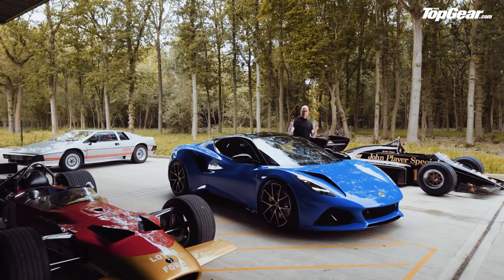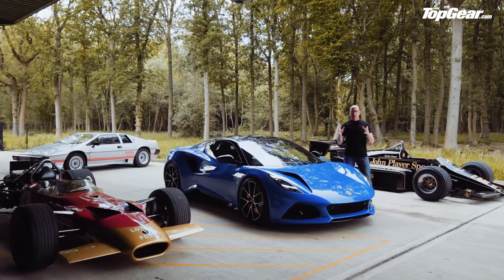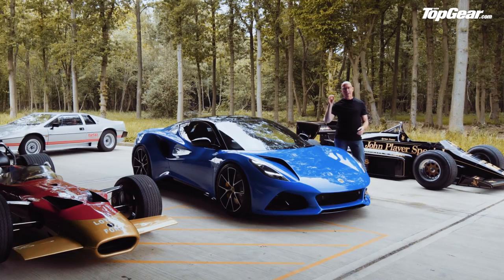Tempted? The first cars land next spring and it's a global car, giving it the best chance to tackle the Toyota Supra, BMW M2, and Porsche Cayman. Lotus want to sell 5,000 a year — chicken feed by Porsche's standards, but numbers that will make a real difference and help keep that new production line humming.